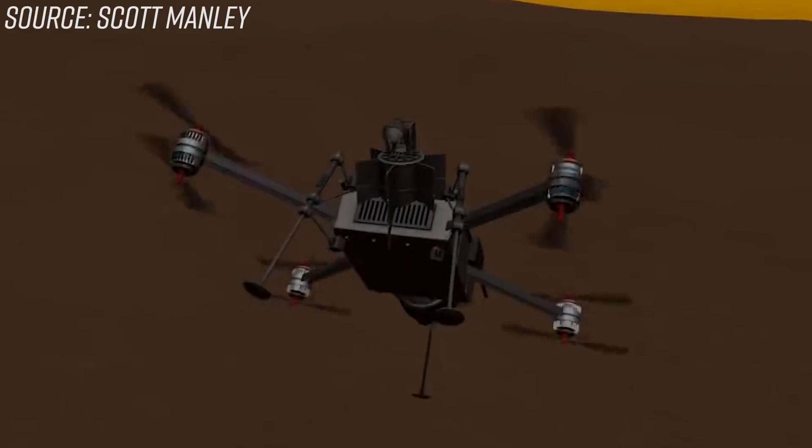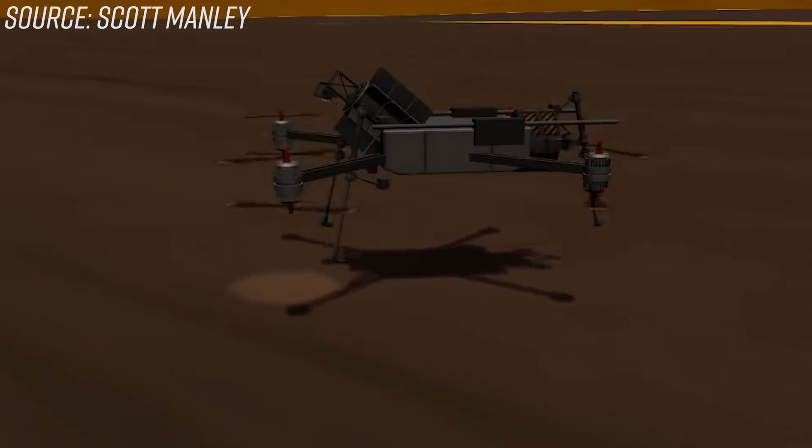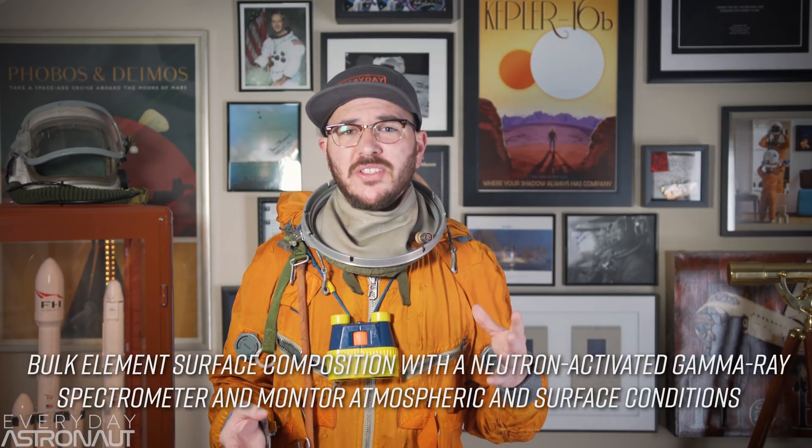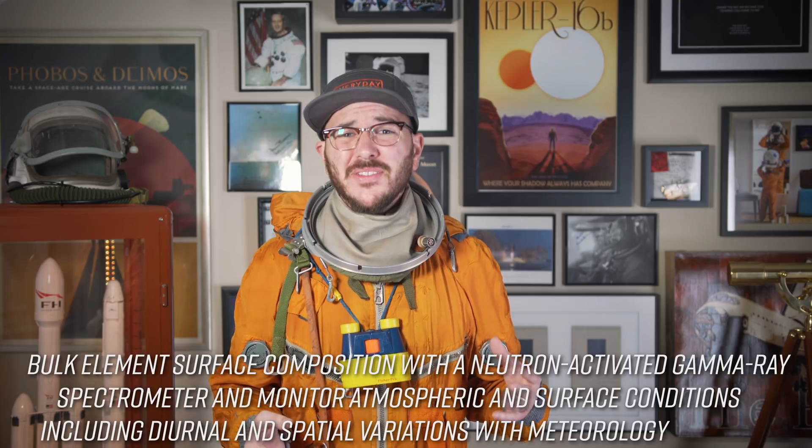Another cool thing about Dragonfly is it would be powered by a small nuclear generator — specifically a radioisotope thermoelectric generator, or RTG — the exact same RTG that powers the Curiosity Mars rover. RTGs convert the heat of decaying radioactive material into electricity. The excess heat would also be pumped back into the body of the drone to keep its electronics at a comfortable room temperature — a win-win. The RTG would recharge the onboard battery, which actually powers the drone, allowing it to fly around for the duration of the battery, then land and recharge even during Titan's night, which lasts eight Earth days.